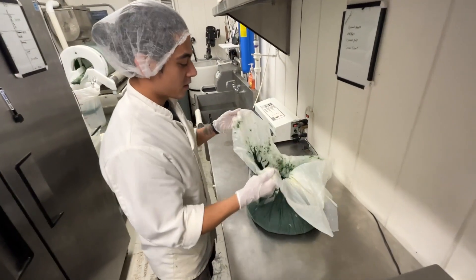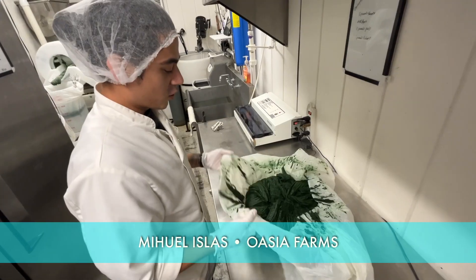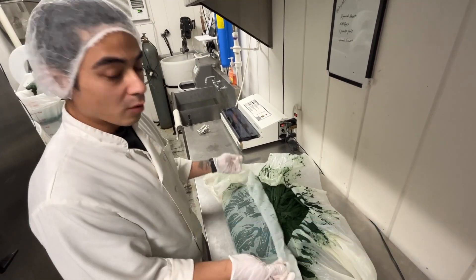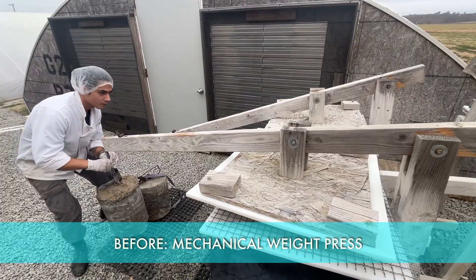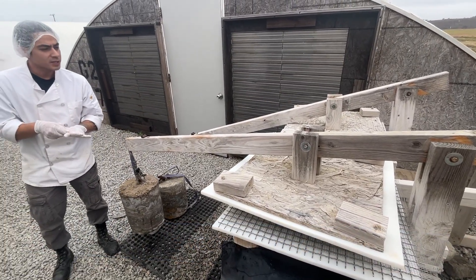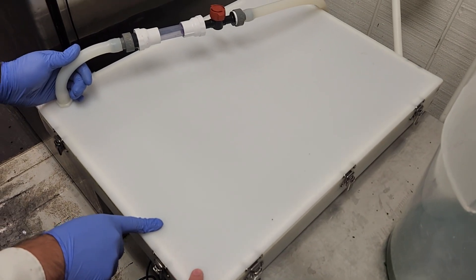This is the biomass that comes out of the harvester. We roll it up and squeeze it to get it a bit drier so we're able to form the burrito shape. Before, to squeeze more water out of the harvested biomass, they used a mechanical press outside — that took about 45 minutes to an hour. Now we use a tabletop vacuum press inside.